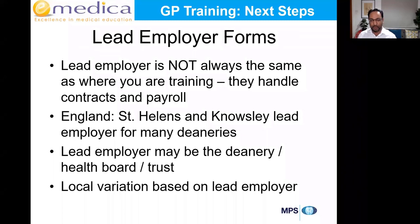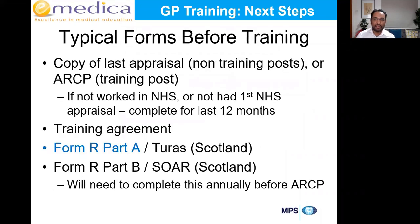Regarding lead employer forms: your lead employer is not necessarily where you're working. Some of you might be working in Birmingham but your lead employer is St Helens and Knowsley NHS Trust — which is in a completely different part of the country. St Helens and Knowsley are the lead employer for many deaneries in England. Your offer is where you accepted; the lead employer just handles your salary, payroll, and employment forms. The forms they request might all look slightly different as each lead employer has different forms.